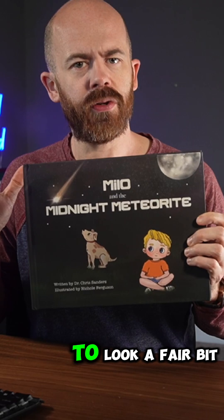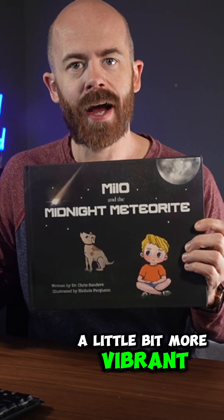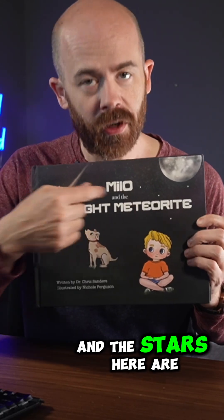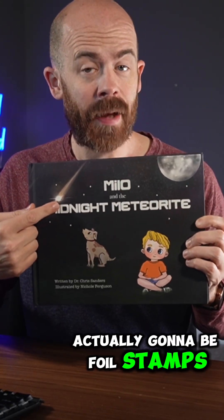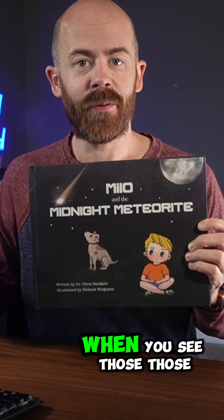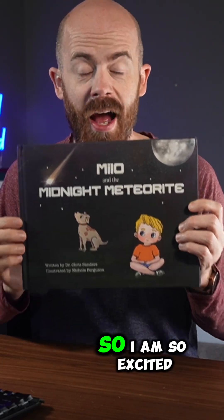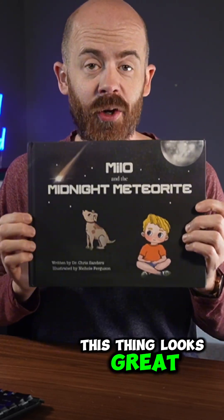Now, the final copy is going to look a fair bit different. We're having an offset print, so the colors will be a little bit more vibrant. The title and the stars here are actually going to be foil stamped, so they're going to catch the light and shine just like the inside of a meteorite would when you see those nickel and iron inclusions. That's the exact effect we were going for, so I'm so excited. This thing looks great.